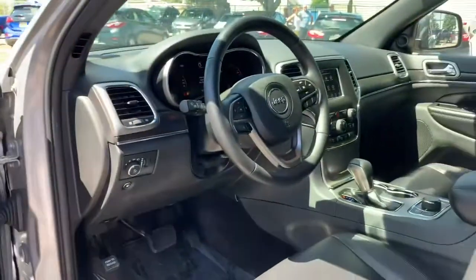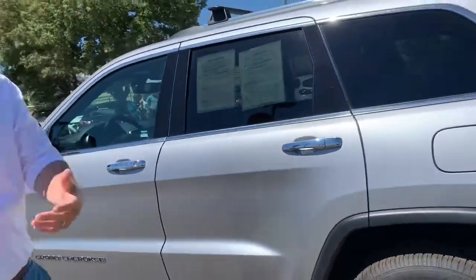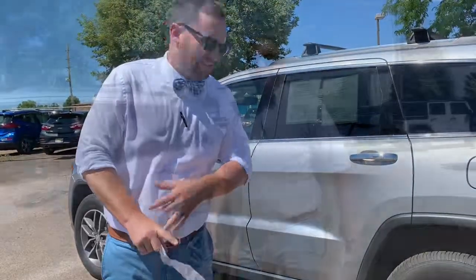It looks like we have 31,000 miles on this one. For an '18, that's not bad — good program car, still full factory warranty, great powertrain warranty. Five years, 60,000 miles as well. I've worked for Jeep in my time, and what they do is a five-year, 60,000-mile powertrain along with a five-year, 60,000-mile roadside assistance.